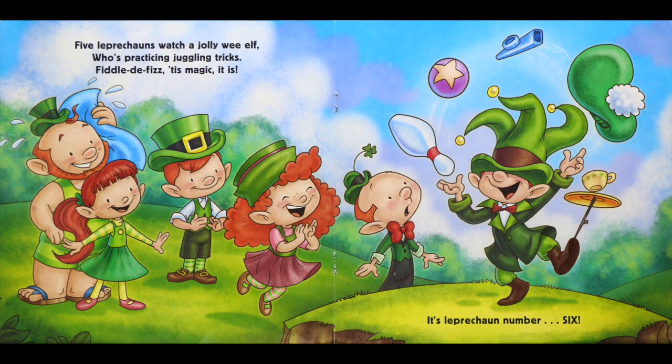Five leprechauns watch a jolly wee elf who's practicing juggling tricks. Fiddle-de-fizz, tis magic it is — it's leprechaun number six.